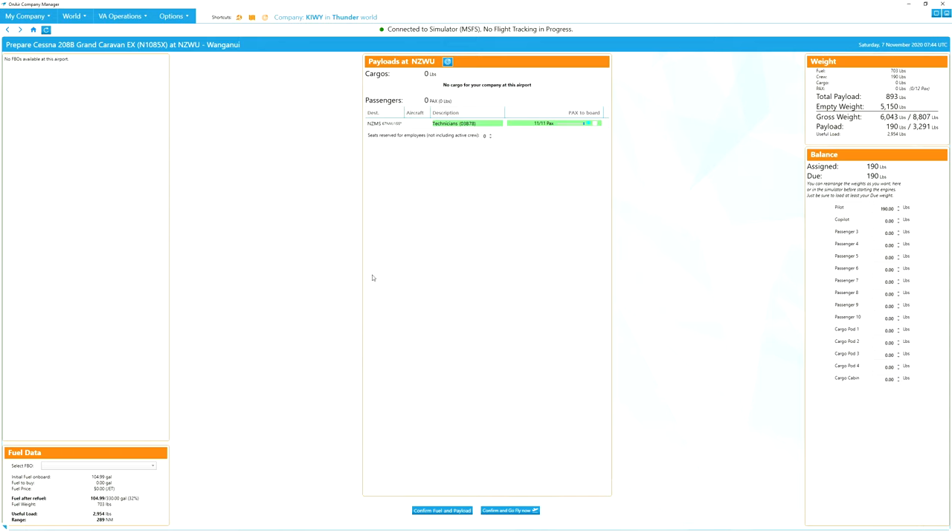Here we are in the preparation screen for the Cessna 208 in Whanganui. As you can see, we've got 11 technicians that we're going to be transporting 67 nautical miles. This is for my virtual airline Kiwi Air. There's no FBO here so I can't fuel up, but I've got more than enough fuel to reach the destination and have the 30-minute reserve. Let's confirm and go fly now.